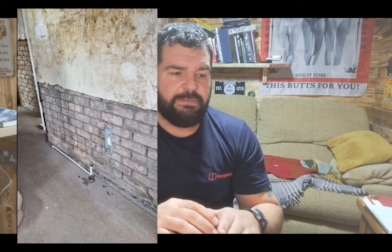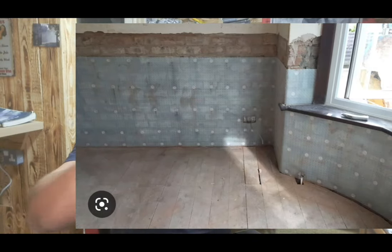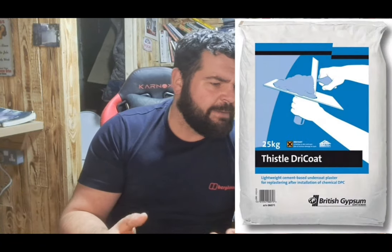Or if there's been a damp proof course done, you cannot use bonding and hardwall to float the bottom of the wall unless you've put a membrane on. Just stick to your sand and cement or your Thistle Dry Coat - British Gypsum do a bag product called Dry Coat. I'll be honest with you, I've never used it - I'm a sand and cement guy myself, or a membrane. But anyway, just thought I'd let you know that. Don't use it on a nine-inch solid wall - you've been told.